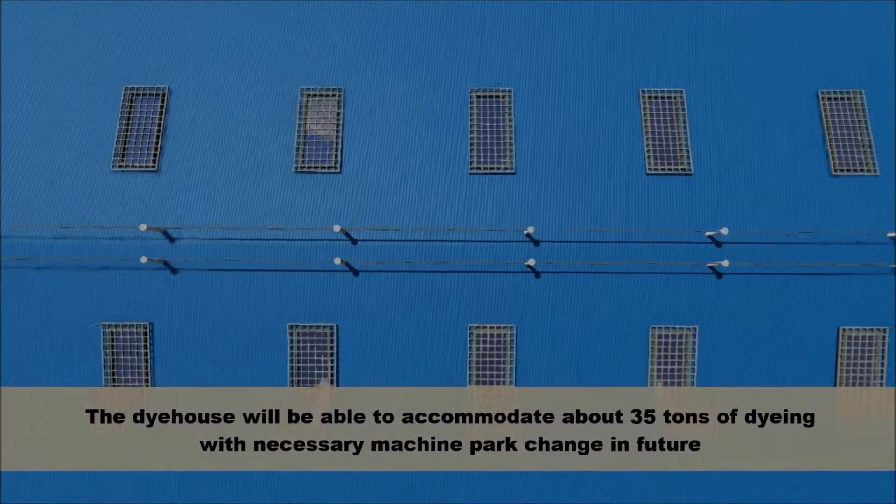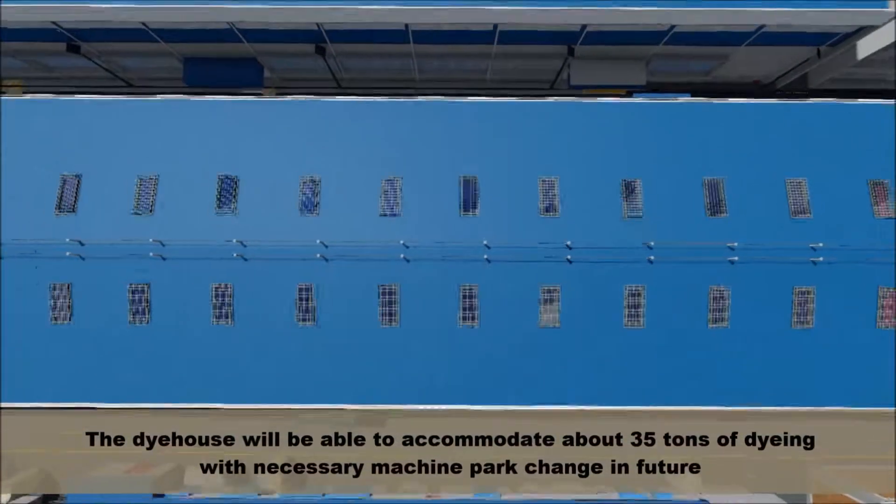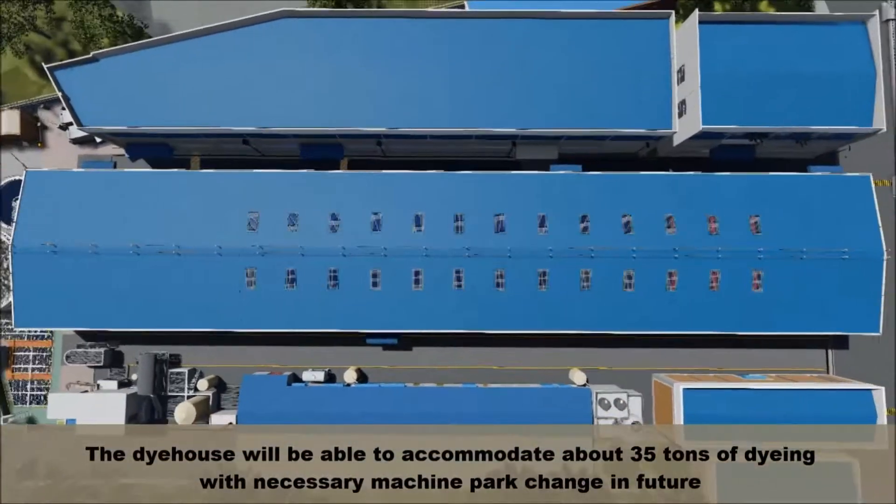The dye house will be able to accommodate about 35 tons of dyeing with the necessary machine park changes in the future.